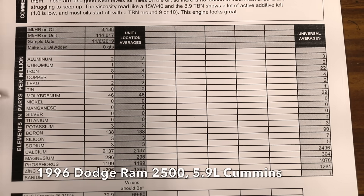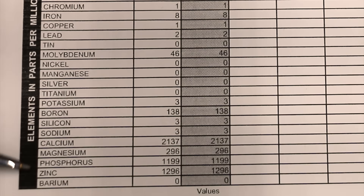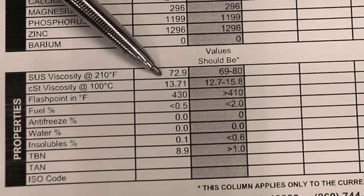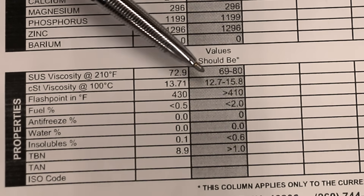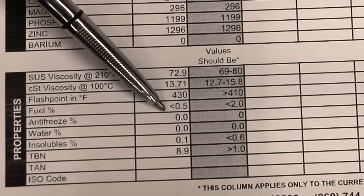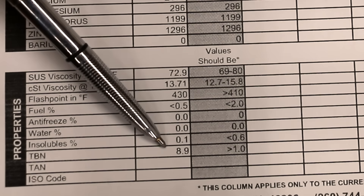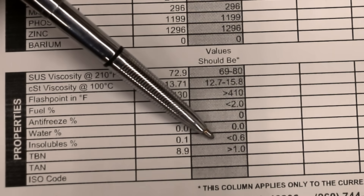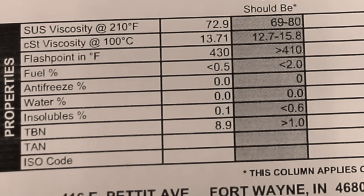Check out the wear metals on the Cummins. The oil had only 3,200 miles on it, but the wear metal content is at a very good level, indicating the oil is still doing a fine job. Detergency and anti-wear levels are very good. The viscosity at 72.9 is still in the normal range of 69 to 80. Less than one half of 1% fuel contamination, 0% antifreeze, 0% water, 0.1% insolubles, and a very strong TBN of 8.9. So the oil is definitely still good for probably at least another year or so, along with 3,000 more miles of use.